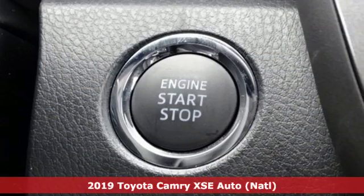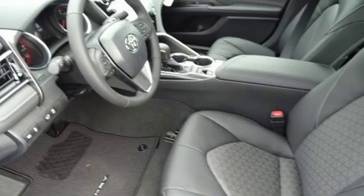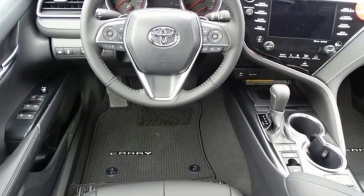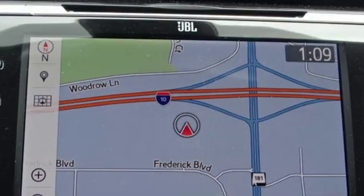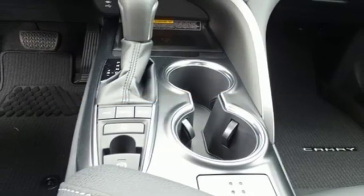It boasts an impressive list of features like these: Bluetooth streaming audio, Wi-Fi Connect Wi-Fi hotspot, front heated leather bucket seats, auto dimming rear view mirror, remote connect remote engine start smart device, dual zone climate control, inline four cylinder engine, aluminum wheels, sports suspension, and power heated mirrors.